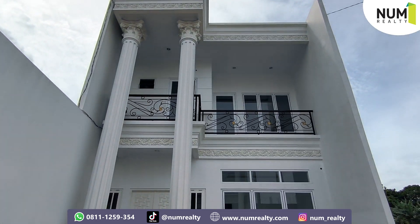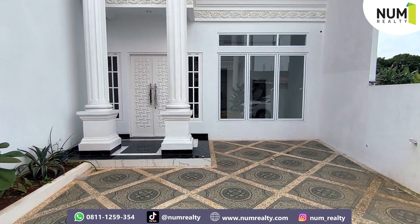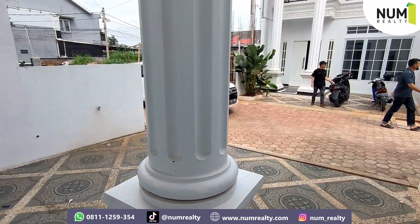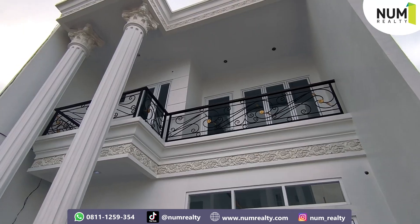Bagaimana? Keren banget gak untuk rumah klasik Eropa ini? Jangan lupa untuk dukung channel kita, di like, komen, subscribe, dan share ya. Apabila minat dengan rumah ini, bisa hubungi di kontak di bawah sini. Wassalamualaikum warahmatullahi wabarakatuh. Terima kasih.